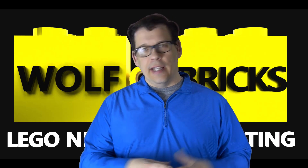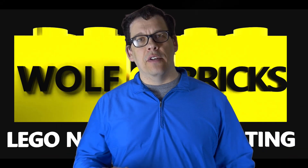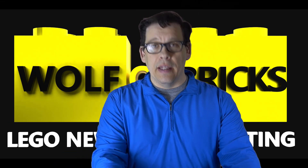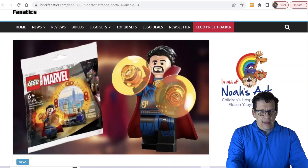Just in case you haven't heard, we will be giving away this Bespin Duel set later this month. We will be giving away free retired Lego sets all through the year of 2023 — every month during 2023. You need to be subscribed in order to win.